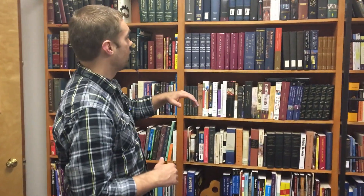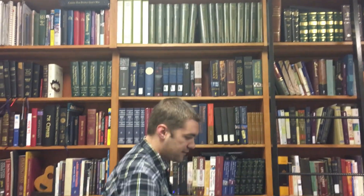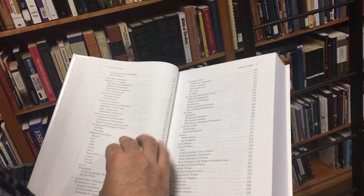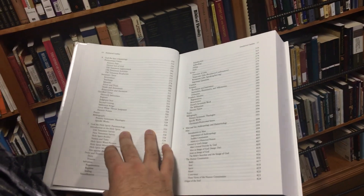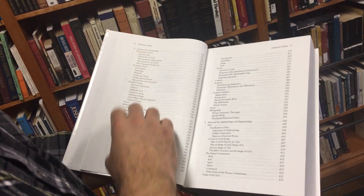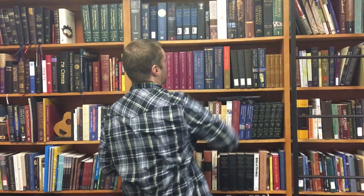Next comes my favorite section of the bookshelf: systematics. Systematic theologies will break down different portions of Christian doctrine and explain it from a biblical perspective. John MacArthur just put this one out and it's really good — what does the Bible say about creation, about scripture, about God the Son, about the glorified Christ? When you see something like this, don't get intimidated — you're not supposed to read all the way through it. You're supposed to go to the section you need, reference it, get what you need, and then put it back on the shelf.